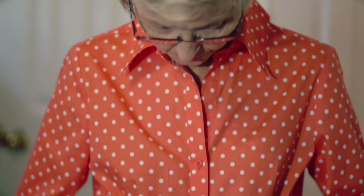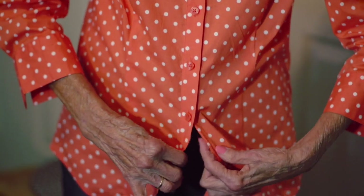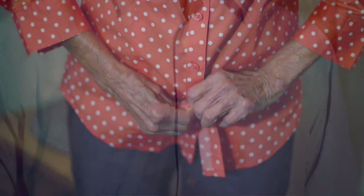Choose wraparound clothing instead of the pullover type. Consider using clothing that opens and closes in the front and not the back. This can be helpful in allowing your loved one to dress themselves and maintain some independence.